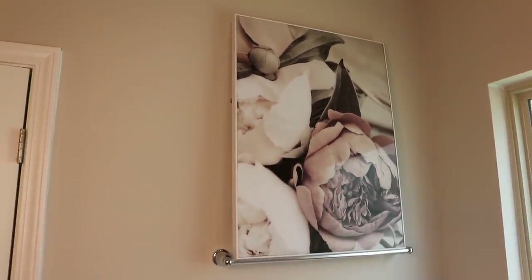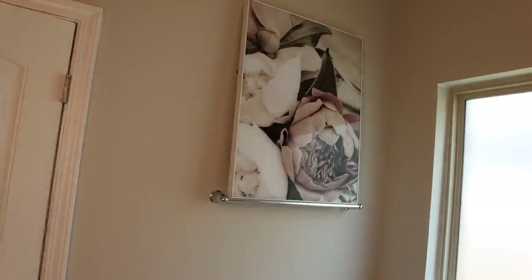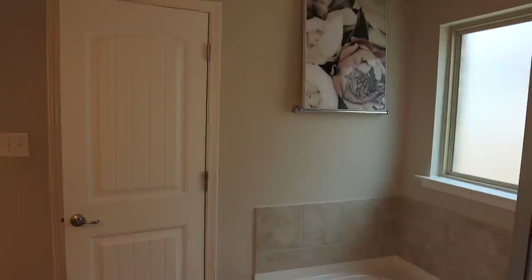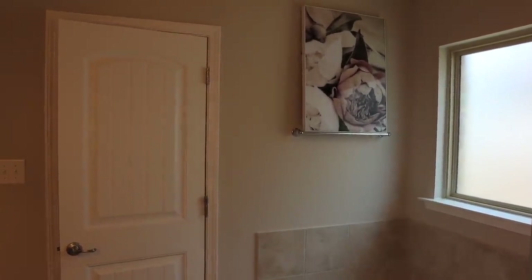Comment below and tell me 'spa' if you like the spa photo or 'flower' if you like the flower one. Let me back up a little bit so this is what it will kind of look like a little further back. I think I'm feeling this one, so I'm going to hang that one up.